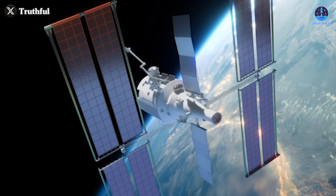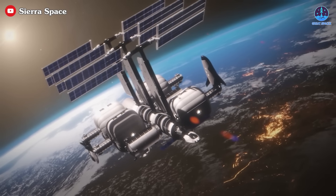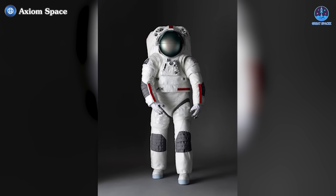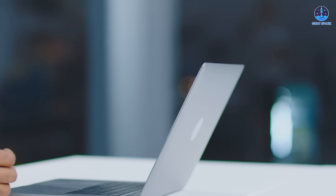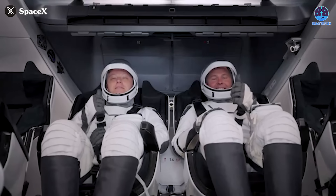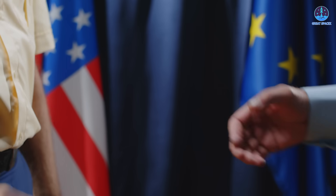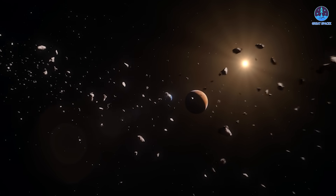This dependency on SpaceX isn't unique to Axiom Space — other commercial space station projects such as the Vast and Starlab space stations have also partnered with SpaceX for their missions. Even Sierra Space's inflatable module could potentially utilize SpaceX rockets. Beyond launches, the collaboration extends into astronaut training and operational support. SpaceX has launched three Axiom missions to the ISS, providing astronauts with critical experience in space station operations. Once operational, the Axiom space station will continue to rely on SpaceX, particularly the Dragon spacecraft, which has proven itself as the most reliable vehicle for crew and cargo transport.